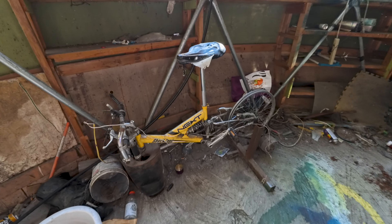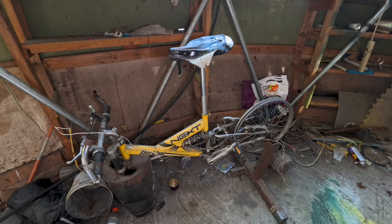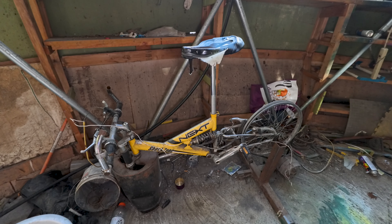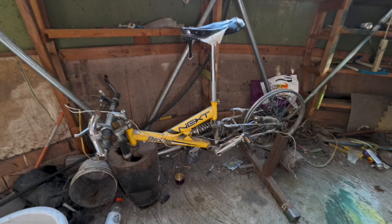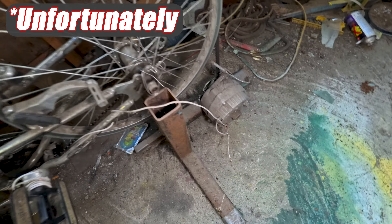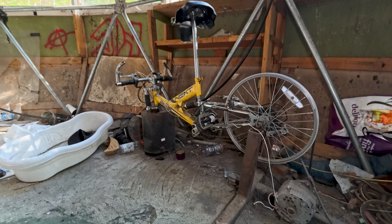This bike right here was actually Jamie's generator. He used this to power the entire place, and up until a year or two ago the lights actually turned on if you sat here and spun those pedals. Unfortunately, all these wires have been cut, so it doesn't work anymore. But this was literally a generator.